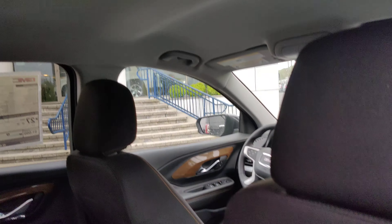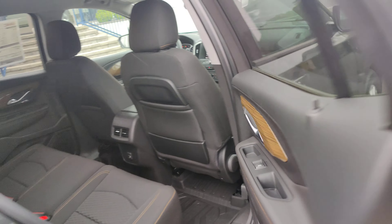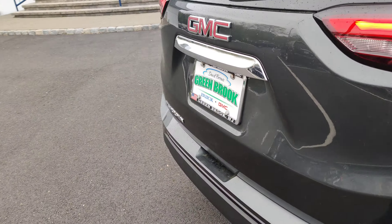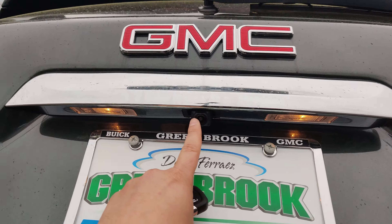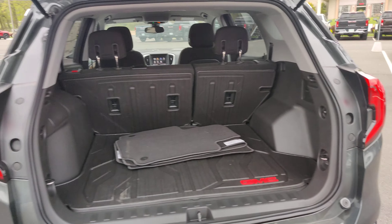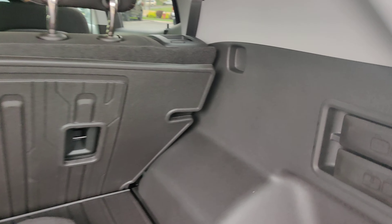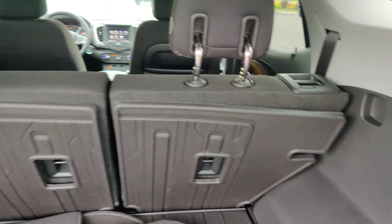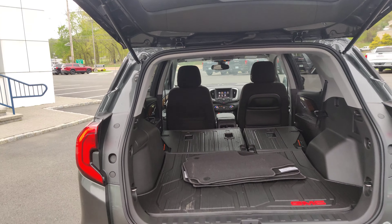Okay Amy, this first video is the 2020 Terrain. You've got automatic daytime running lights. On the FOB you do have the remote start, or you could do it from your cell phone. It's actually got alloy wheels — these brakes, you got 17-inch wheels.